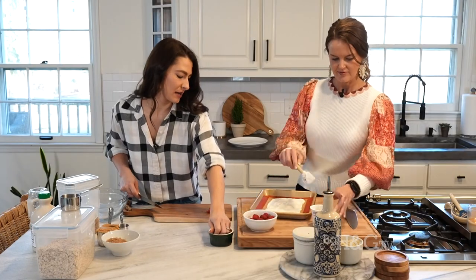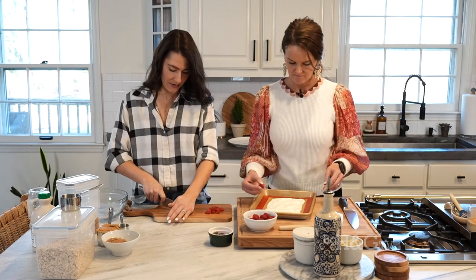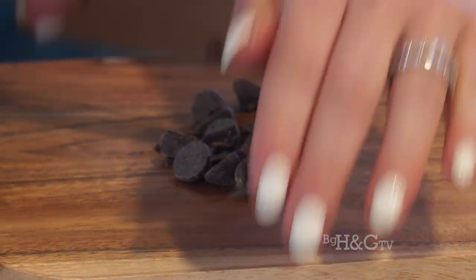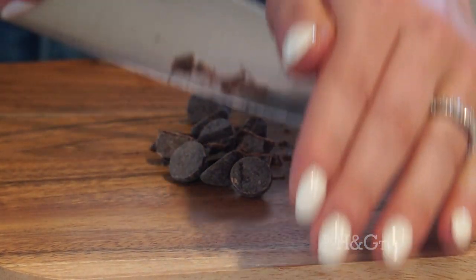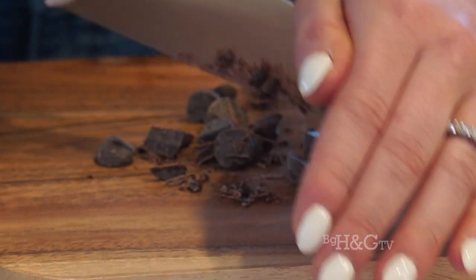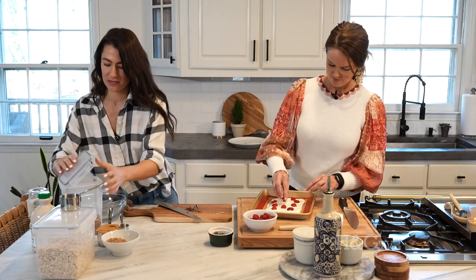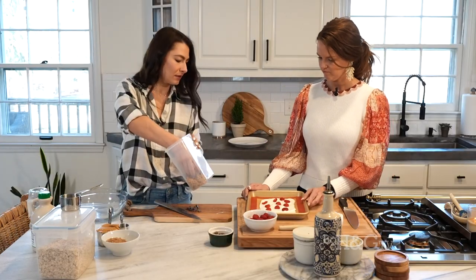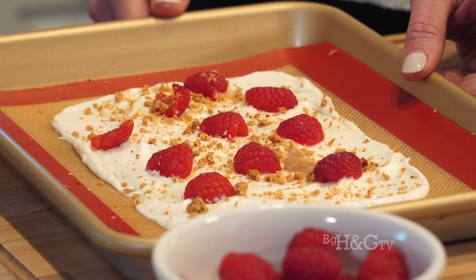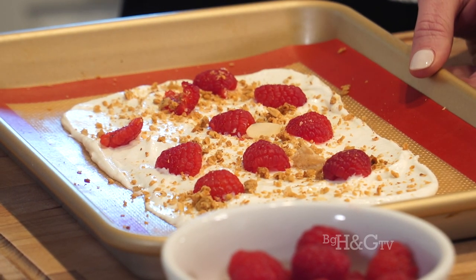Spread around the raspberries, add some dark chocolate, and then I'm going to add a little granola too just for some crunch — I like that textural difference. We're going to freeze this and it's going to almost taste like frozen yogurt, sweet and kind of creamy. There's some chocolate and then just a little granola right over top.